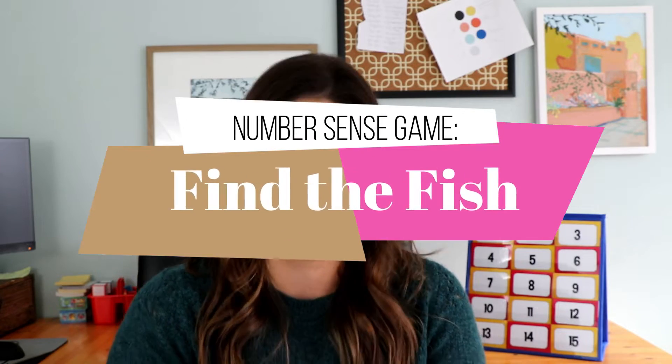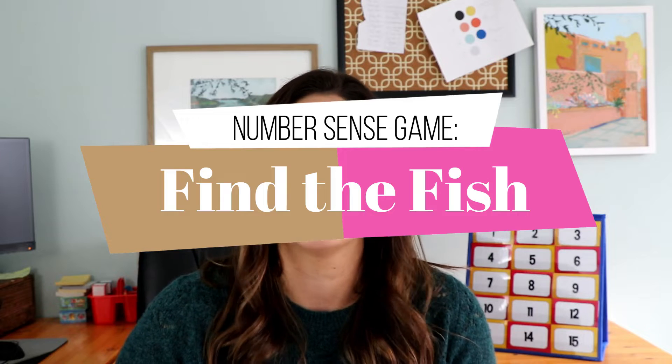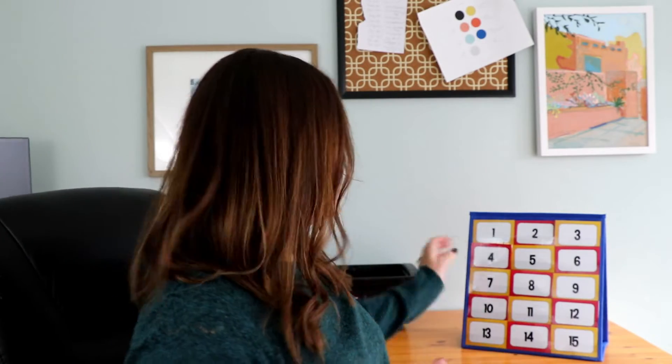Let's dive into our very first game. This game is called Find the Fish. This is a number sense game that I love to play at the beginning of the year in first grade. In kindergarten, it would work great for any of your students working with number sense and identifying numbers. The way this game is played is pretty simple. I'm going to let me zoom you in on these numbers here. Okay, so we have this itty bitty pocket chart here.